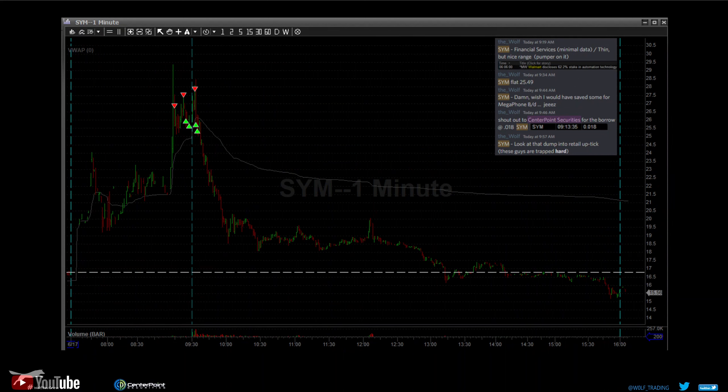Next we have SYM — micro float. It's a financial services name, which is kind of a red flag for me personally. This was the fade of the week — shout out to CenterPoint Securities for the borrow. The stock was trading almost hitting 30 in pre-market and we grabbed a 0.018 borrow on it. Normally I like to pay around one percent of the asset price for a borrow, but in this instance we were looking at like a tenth of a percent.